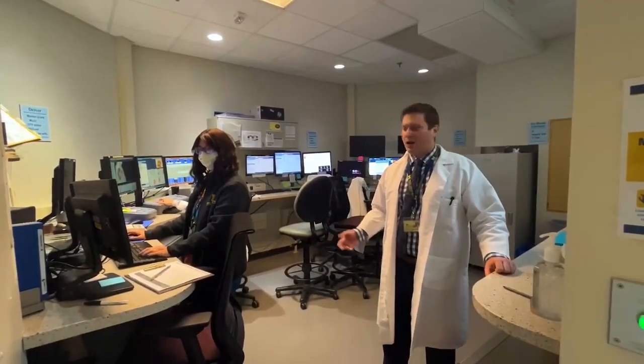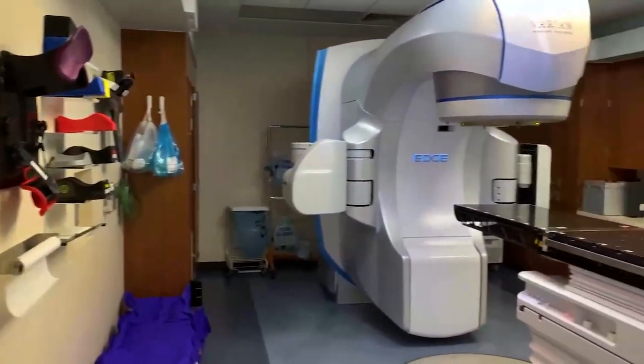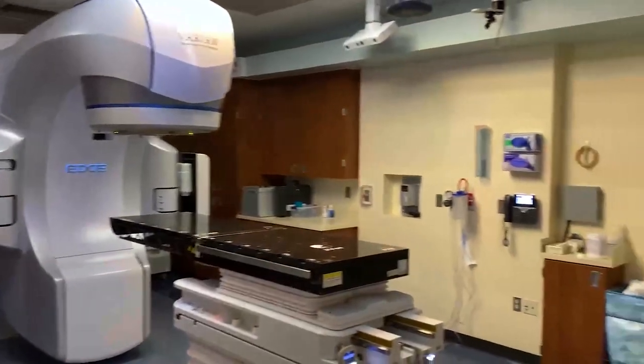This is one of our control rooms for our treatment machines. Our excellent team of radiation therapists helps us treat over a hundred patients a day across six linear accelerators within the main hospital.